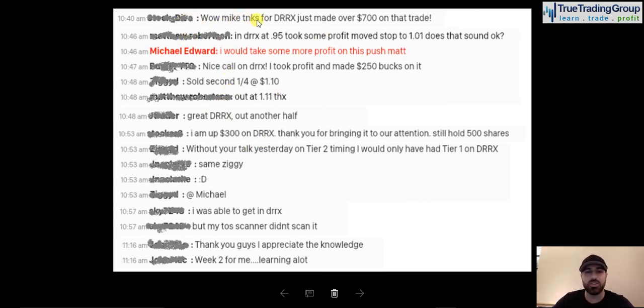Let's go through them real quick. Thanks for DRRX, just made over 700 bucks on the trade, in at 95, moved the stop loss up to 101. Nice call on DRRX, profited 250 bucks, sold some at 110, out at 111. Great DRRX, sold another half, I'm up 300 bucks on DRRX. Guys, I was able to get in DRRX before my thinkorswim scanner even scanned it.